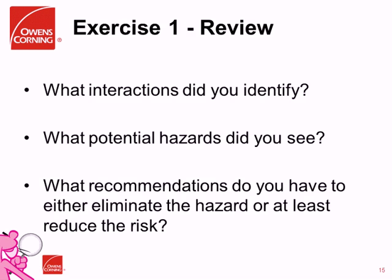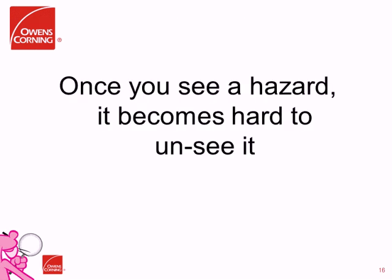When we get back to the class, we have a roundtable discussion about what interactions they identified, what potential hazards they saw, whether they saw additional ones out in the plant that they didn't think about in class, and what recommendations they have to either eliminate the hazard or at least reduce the risk. As part of our course, we have employees risk-rank their recommendations and walk them through how to get them completed at the local plant. What we're finding is that by having employees focus on one specific task type of hazard, it becomes easier and easier for them to see it — and over time, it becomes hard to not see those hazards.